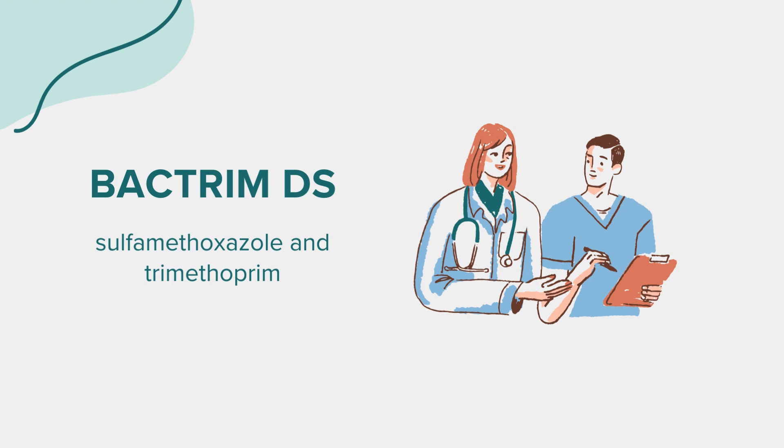Hello everyone. Today we're exploring Bactrim-DS, a medication used for treating various infections. This discussion is for educational purposes, and any health-related query should be directed to a healthcare professional.